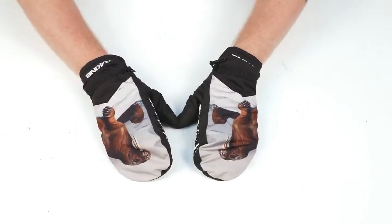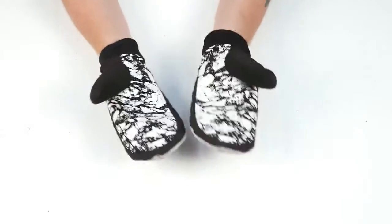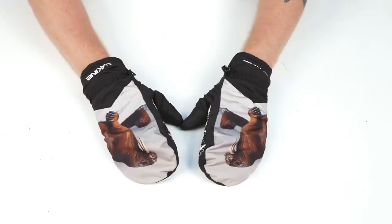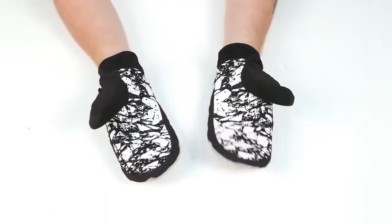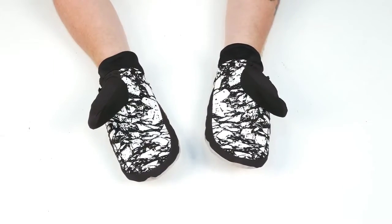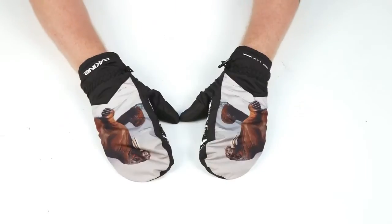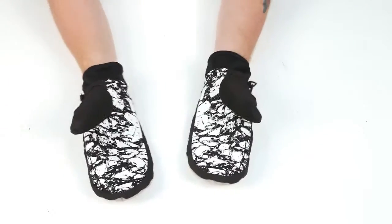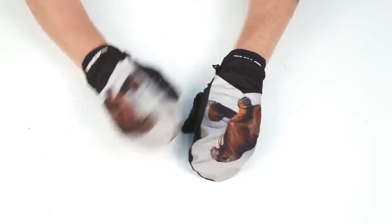Palm: synthetic suede with silicone grip, 60% nylon, 40% polyurethane. Shell: 91% polyester, 7% nylon, 2% elastane with DWR treatment. Lining: 300g fleece, 100% polyester. Cuff closure: slip-on. Sizes are small, medium, large, and extra large.